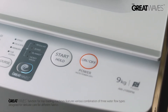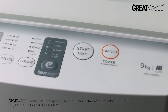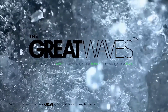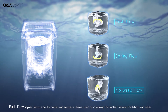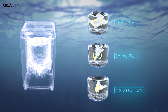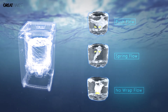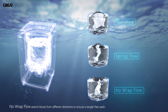The Great Waves function for top-loading machines features various combinations of three water flow types designed for delicate care of different fabrics. Push flow applies pressure on the clothes for a cleaner wash by increasing contact between fabrics and water. Spring flow keeps clothes flowing up to prevent friction damage with the pulsator, while no-wrap flow asserts forces from different directions to ensure a tangle-free wash.